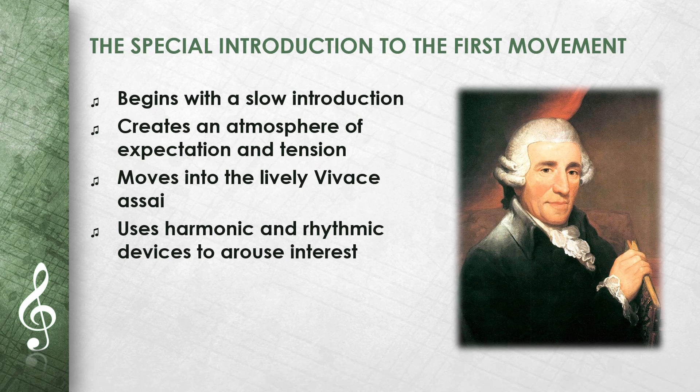The first movement begins with a slow introduction, characteristic of Haydn's late symphonies. This introduction creates an atmosphere of expectation and tension before moving into the lively vivace. Haydn skillfully uses harmonic and rhythmic devices to arouse the listener's interest and prepare for the main section of the movement.